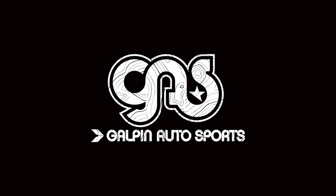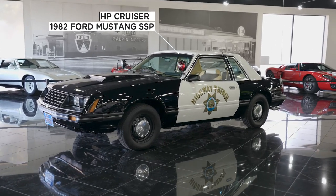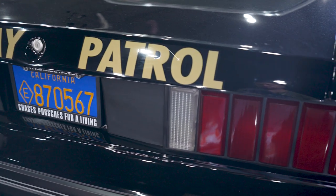Hey guys, it's Tommy from Galpin Autosports, and this is your episode of What's on the Rack. Behind me, we have an SSP model Mustang — a CHP cruiser that was actually used by the Highway Patrol in the line of duty. We've been contacted by our client Jay Leno to build a brand new version of this vehicle.